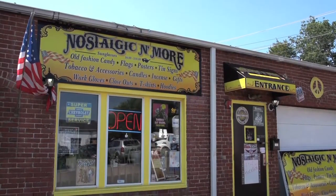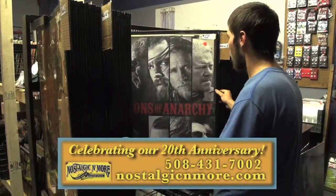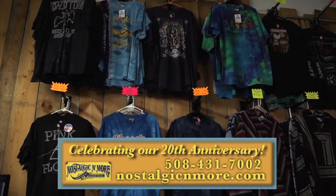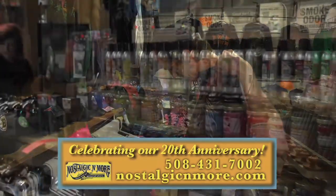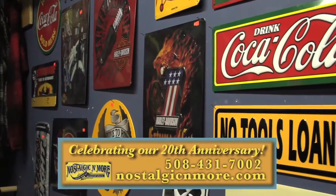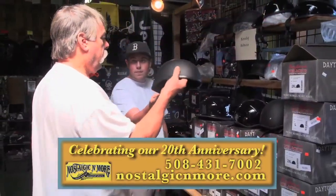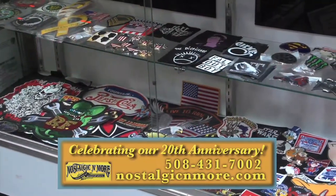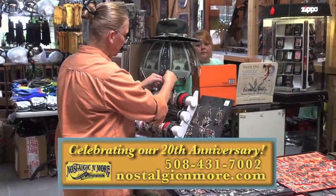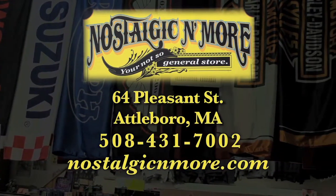How do I describe Nostalgic and More? Well, we're definitely unique — that's why we say we're your not-so-general store. We carry classic rock and roll t-shirts, incense candles and oils, collectible vinyl record albums, nostalgic tin signs, work gloves, even Daytona motorcycle helmets, and lots of hard-to-find and rare treasures. Check our website for specials. Nostalgic and More — celebrating our 20th anniversary in Attleboro. We're fun, energetic, and unique, just like our customers.